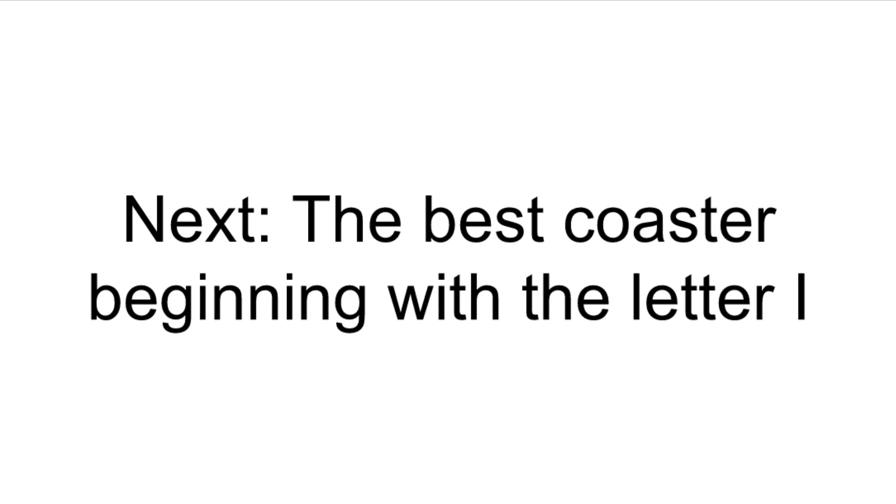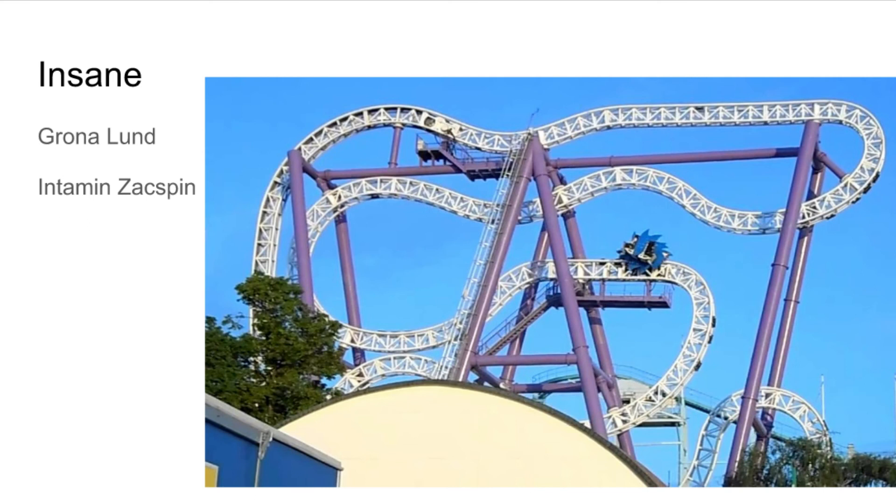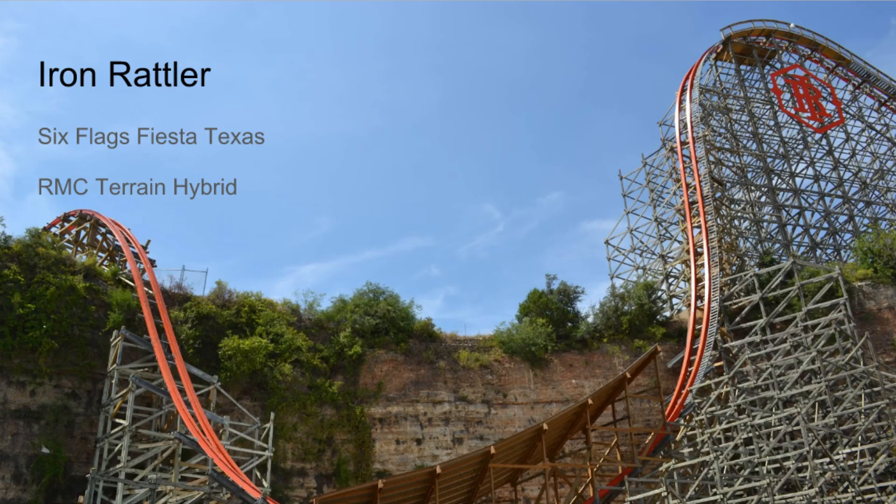We're voting for the best coaster beginning with the letter I. We've got iSpeed at Mirabilandia, Into the Blitz, Insane at Gröna Lund, the Intamin Zac Spin, Intimidator at Kings Dominion, Intimidator 305, and Iron Rattler at Six Flags Texas — an RMC hybrid. One of these things is not like the others!